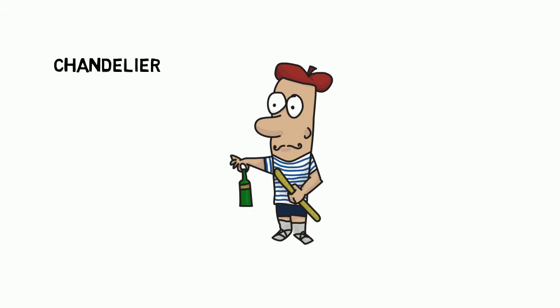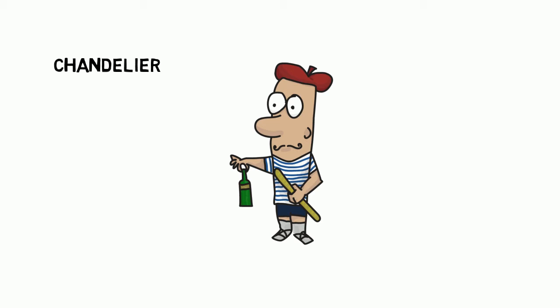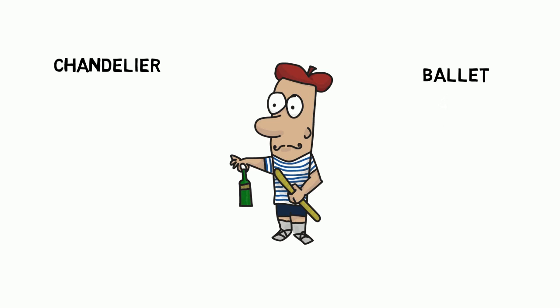So first of all let's try this one. Chandelier. Chandelier. Chandelier. Next one. Ballet. Ballet. Ballet.